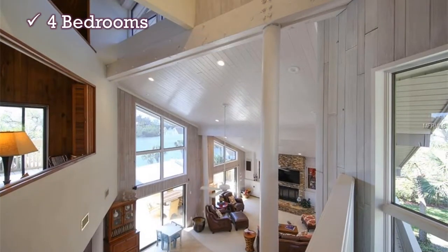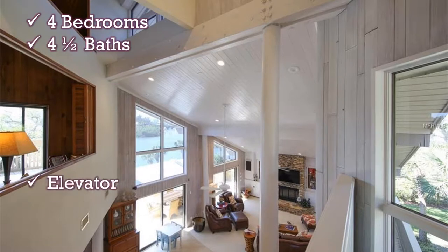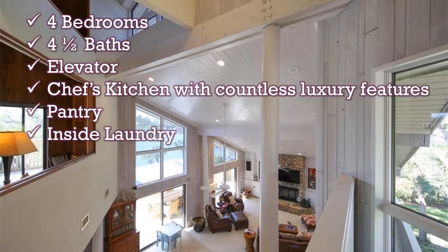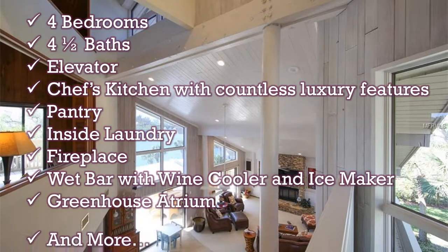This home offers four bedrooms, four and a half baths, an elevator, chef's kitchen, pantry, inside laundry, fireplace, wet bar, atrium, and more.